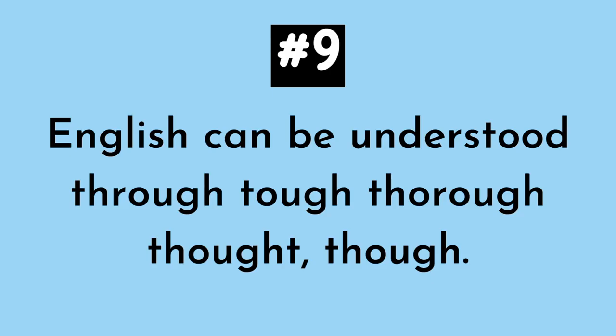Number nine. English can be understood through tough, thorough thought though.